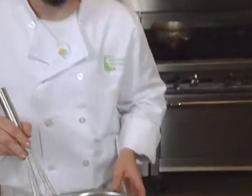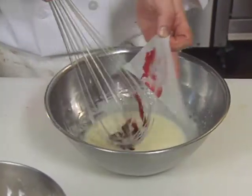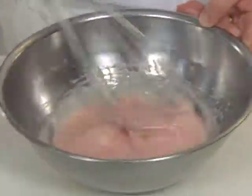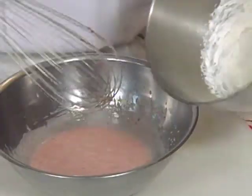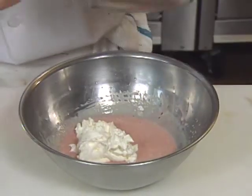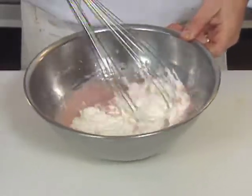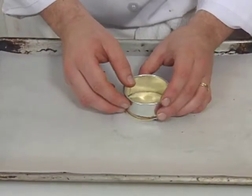Once you see your gelatin is starting to set, take your jam and incorporate it into your mix. Then take your cream and fold it into the Bavarian cream. Meanwhile, the sponge cake goes into a mold.